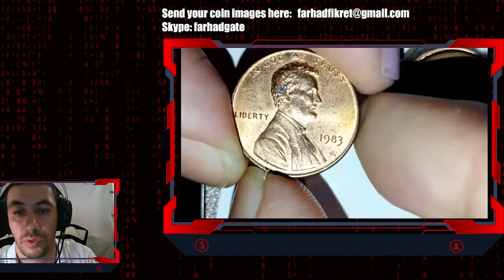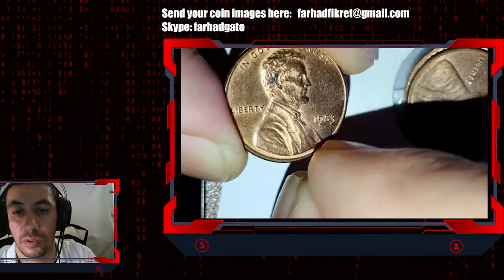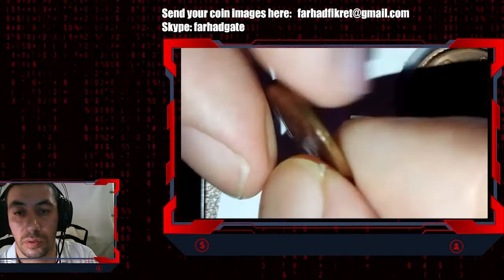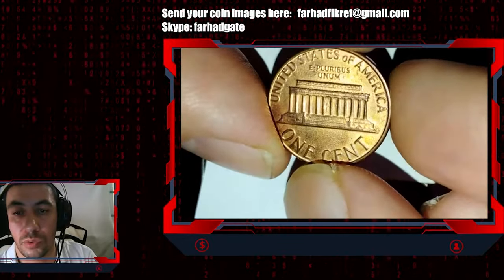We have a beautiful specimen. I also note a carbon spot here below the 8. The backside is almost contact free as well.